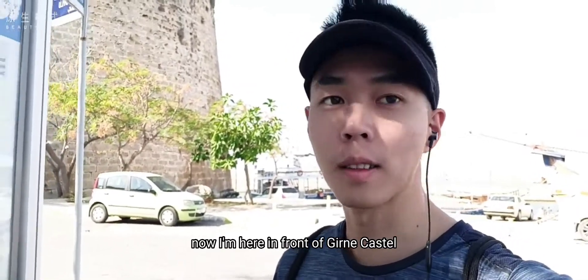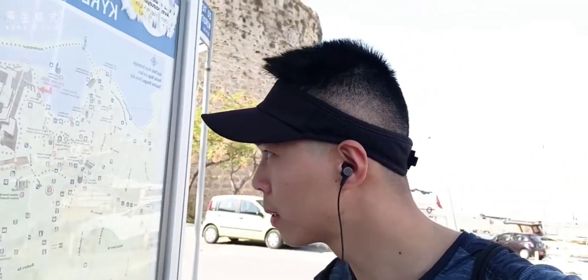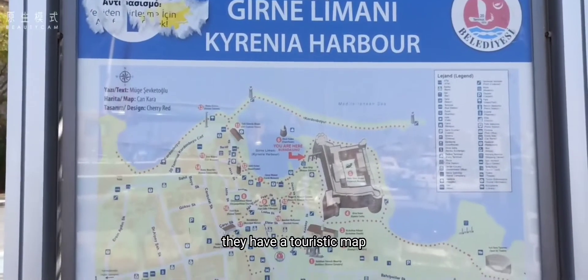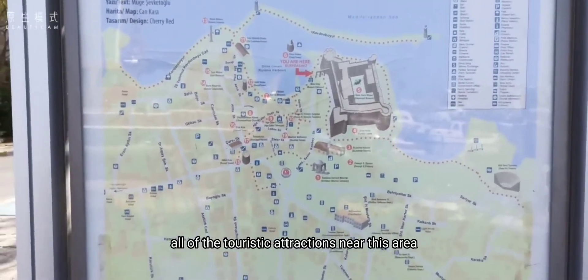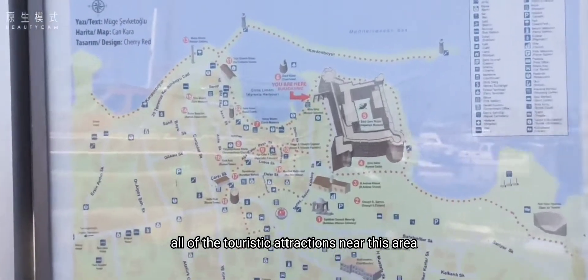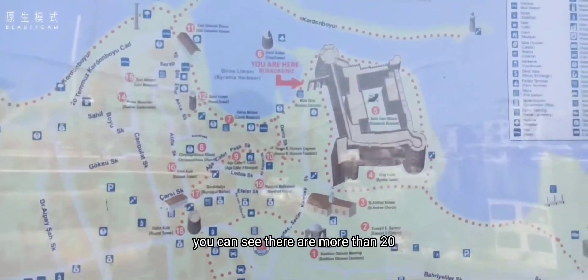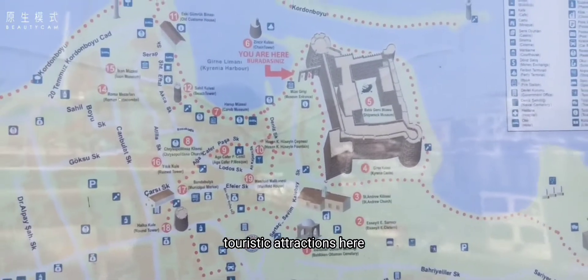Now I'm here in front of Girne Castle. They have a touristic map — let me show you all of the tourist attractions near this area. You can see there are more than 20 touristy attractions here.